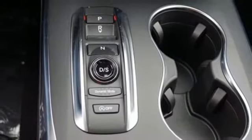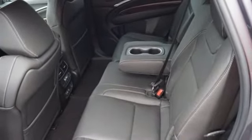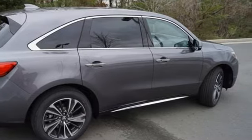Streaming audio, memory steering wheel settings, dual zone climate control, auto tilt away steering column, and automatic transmission. Luxury performance Acura.